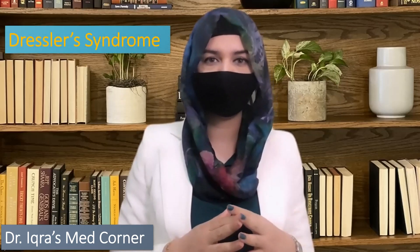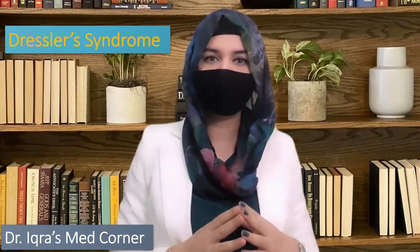Hello everyone, welcome back to my channel. Today we are going to discuss a very interesting topic named Dressler syndrome. First, we will have an overview of Dressler syndrome.